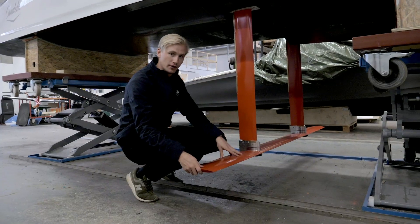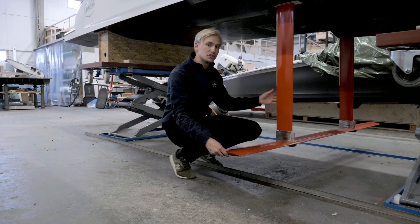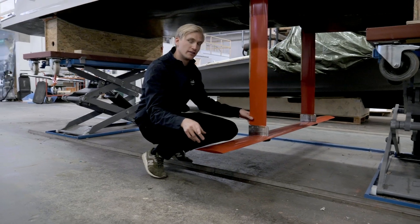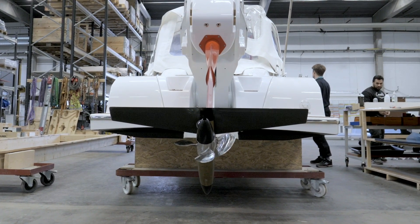This is the main foil that can be controlled 100 times per second, and it can also be retracted if you want to go in shallow water or put the boat on a trailer. This foil is accompanied by a smaller foil in the rear that carries about 15% of the boat's weight, and that's also where the propeller is located.